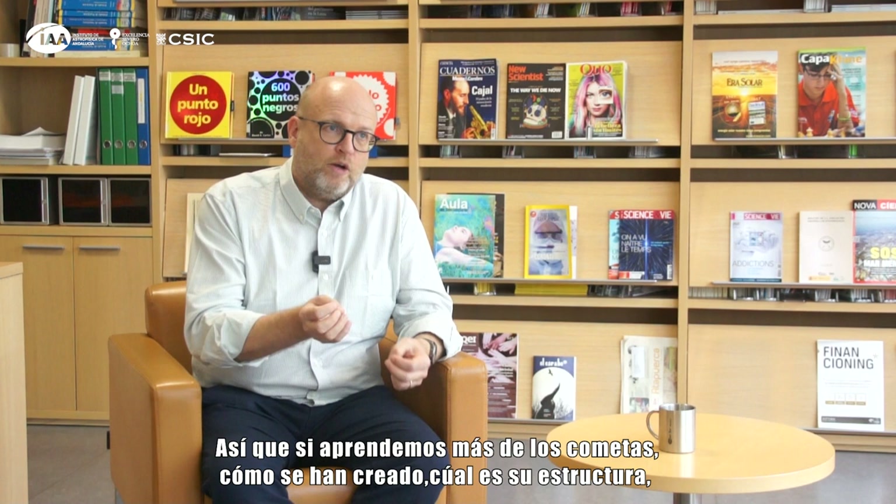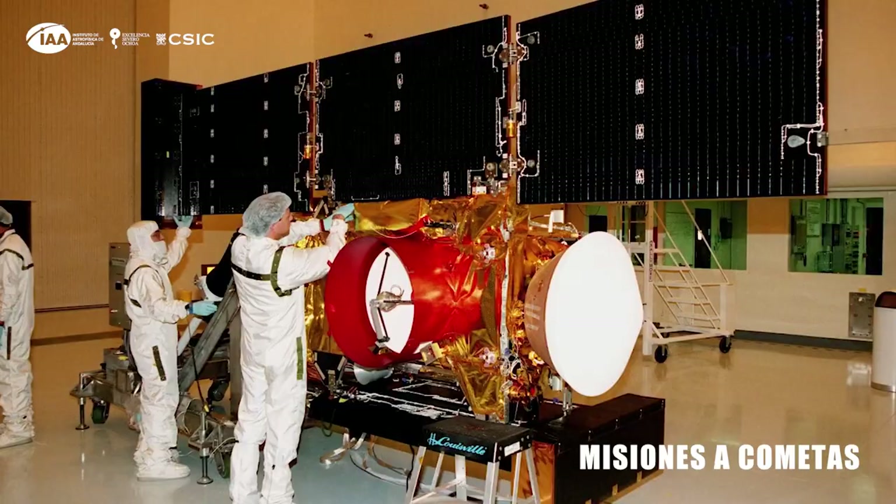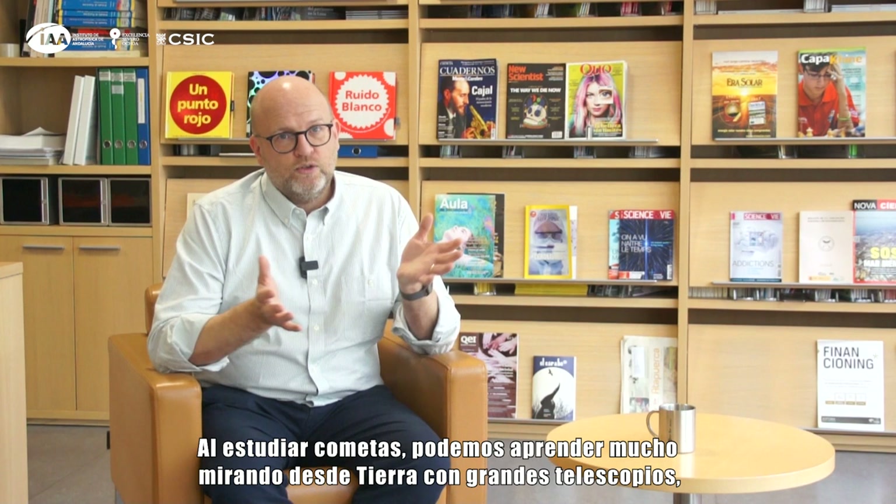That ice and dust is extremely old. So if we learn more about comets — how they're made, what the structure is — we learn more about what the conditions were like at the beginning of the solar system. When we study comets we can learn a lot looking from the ground through big telescopes.